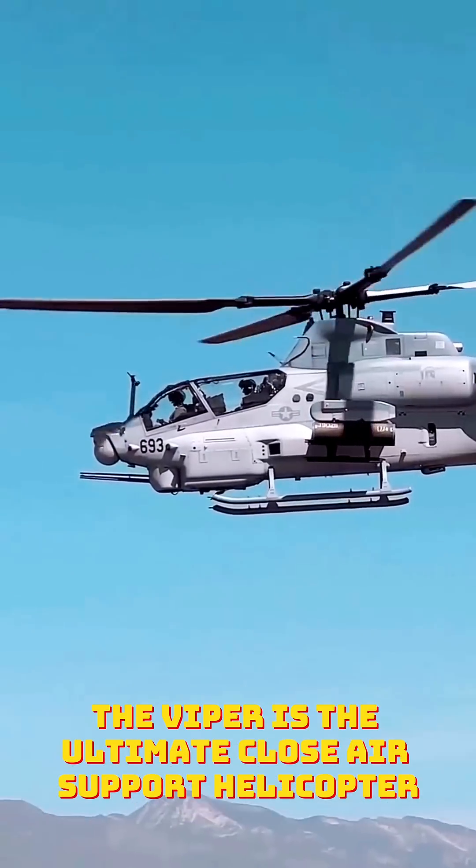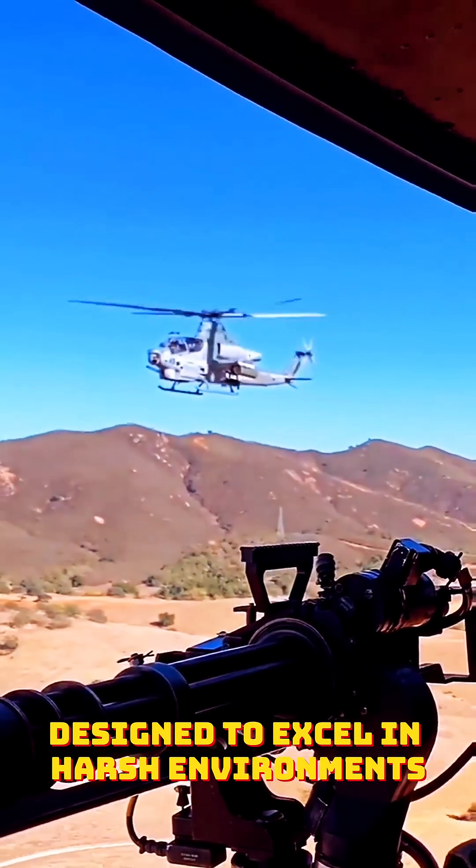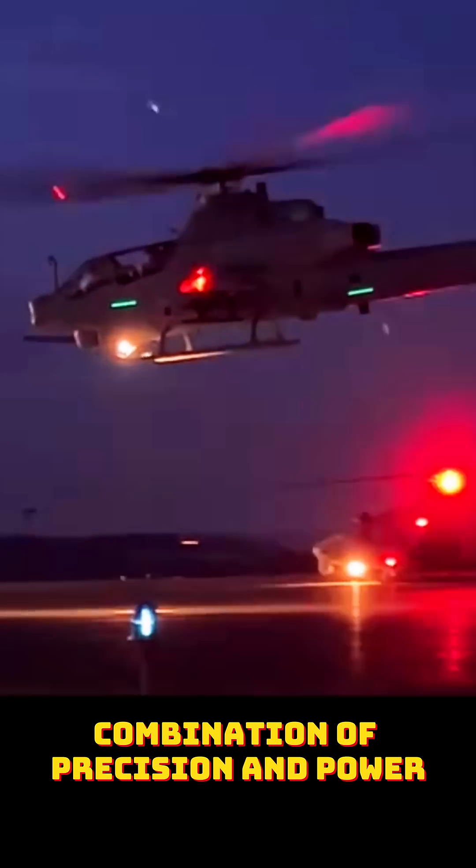Number five: Bell AH-1Z Viper. The Viper is the ultimate close air support helicopter, designed to excel in harsh environments. Introduced in 2010, it provides the Marine Corps with a deadly combination of precision and power.